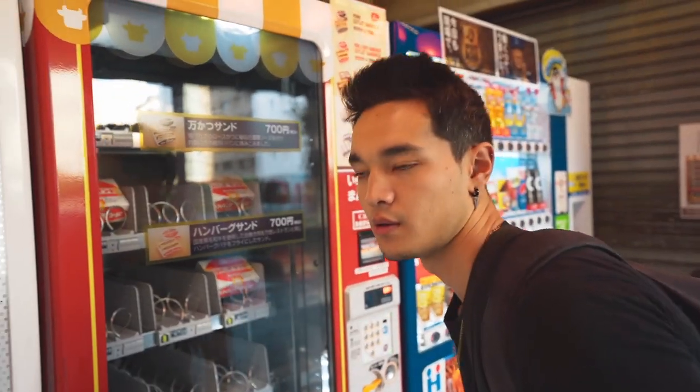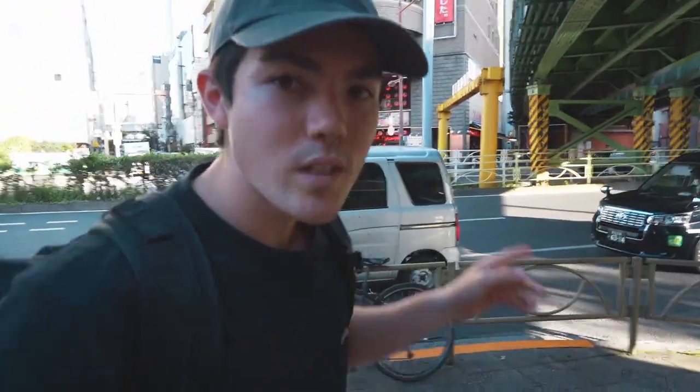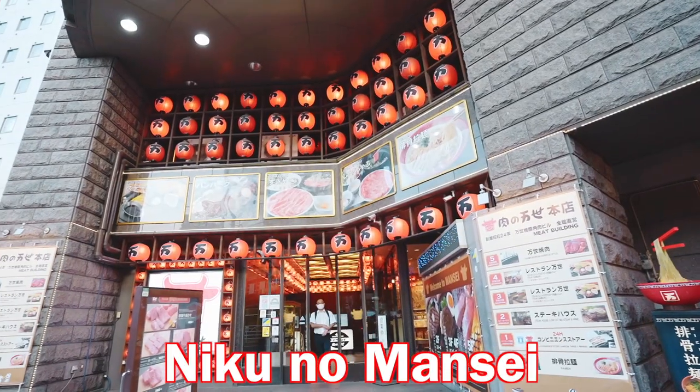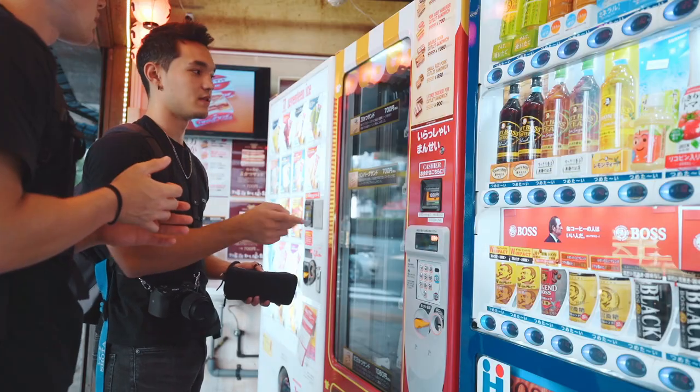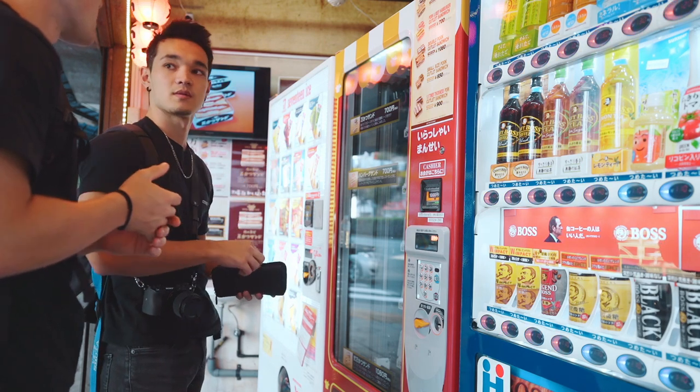Alright everybody, so this is the vending machine right here. They sell cutlet sandwiches — fried pork sandwiches. Peace knows more about it than I do so I'm gonna let him do the explaining. What's behind me is the actual headquarters of this vending machine, which is Niku no Mansei. What they do is they make the sandwich in the store and put it right in the vending machine, and it is totally fresh.